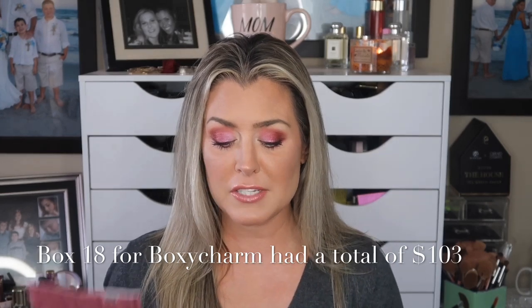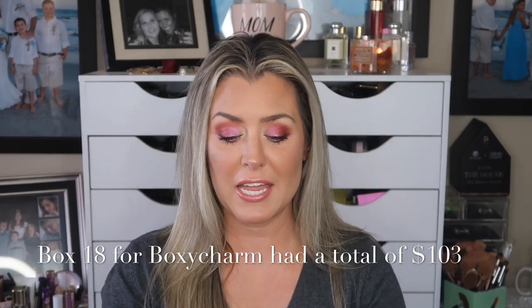Starting off with the products in our October Variation 18 BoxyCharm box: the Iconic London Prep, Set and Glow Mist. I have this on today and I love it. As I said in my dedicated review, because of the fragrance some people may not enjoy it, but I actually do — I feel like it gives you a really pretty natural radiant glow from within.